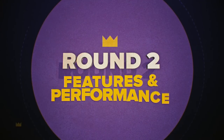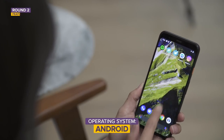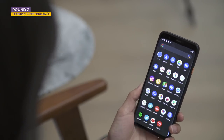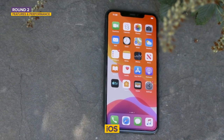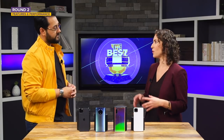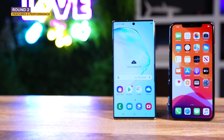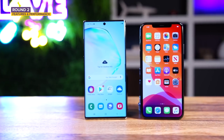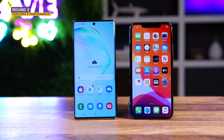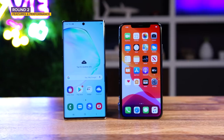Let's go to round two: features and performance. Three of these devices are running Android and one — obviously the iPhone — is running iOS. You can't get away from that. iOS and Android are the only operating systems you can have on a phone. You'll always have the iPhone camp and the Android camp, but there are people who are a bit more device-agnostic and slide between the two.